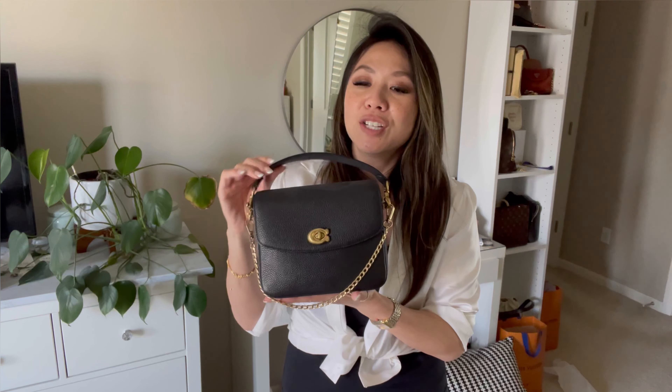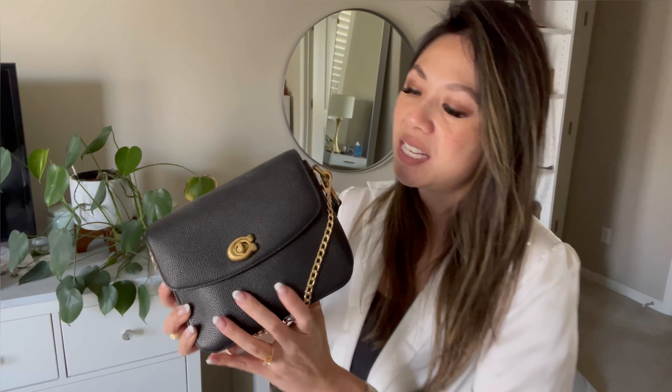Let's start with my favorite Coach bags. I've collected a lot over the years — some I've given to family, some I've kept. The first one I'll always have in my collection is the Cassie 19 in the mini size. This one has been discontinued, which honestly shocks me, because to me this bag is to Coach what the Dior saddle bag is to Dior, or the Pochette Accessoire is to Louis Vuitton.